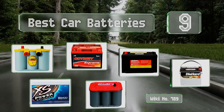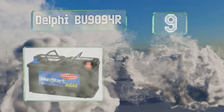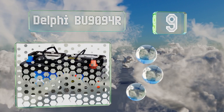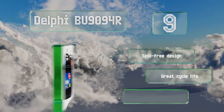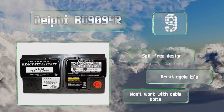Starting off our list at number nine, at 800 cold cranking amps, the Delphi BU9094R produces more than enough juice to power both the starter motor and run the ignition system in extreme conditions. Its dual vents allow it to be installed in the trunk or cabin. It's a spill-free design with a great cycle life.